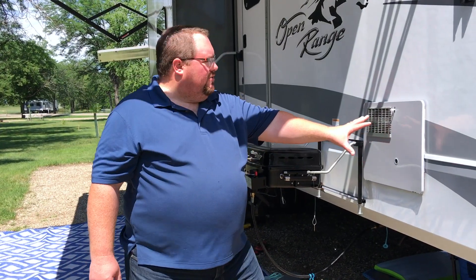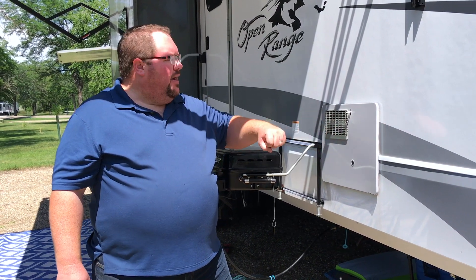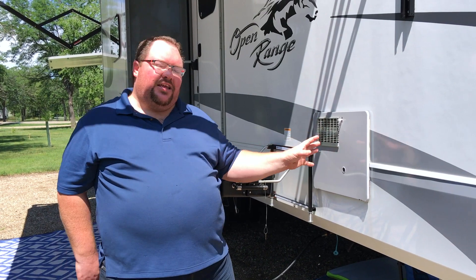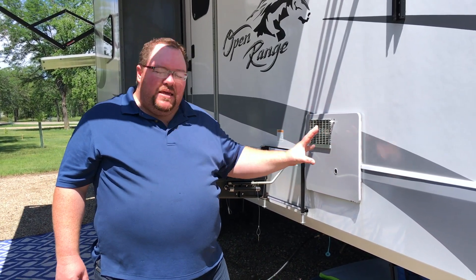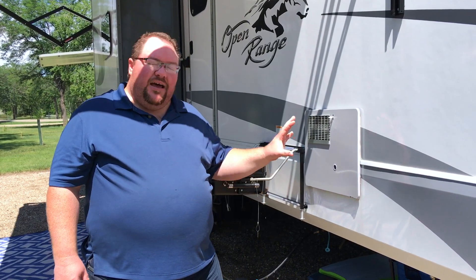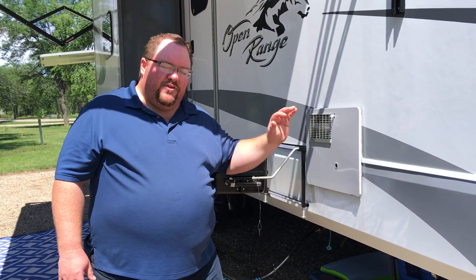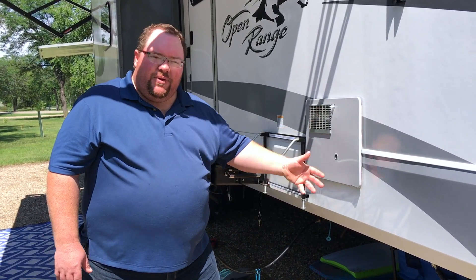Right here is the hot water heater — you open this panel to repair, drain, or replace it. I was expecting we'd have to replace it immediately thinking it wouldn't provide enough hot water for a family of six, but I've been pleasantly surprised. Because it operates on both gas and electric, it regenerates enough hot water. I've been very pleased with the hot water heater.